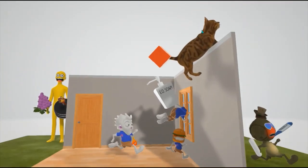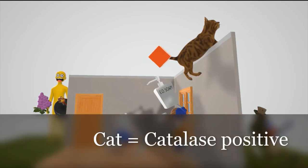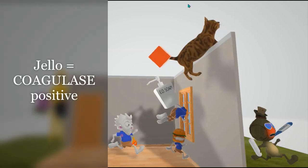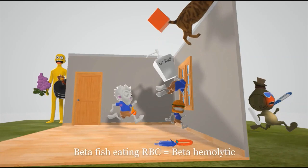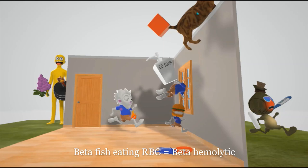Even the cat was running away, creeped out by the tall man. The cat helps us remember that Staff Aureus is catalase positive, meaning it produces catalase which converts hydrogen peroxide to oxygen and water. The cat also has jello stuck to its tail — a lid jello on its tail — so remember that Staff Aureus is coagulase positive. The cat had stopped eating its beta fish, and that beta fish was eating a red blood cell, showing that Staff Aureus is beta hemolytic, meaning it completely breaks apart hemoglobin molecules.